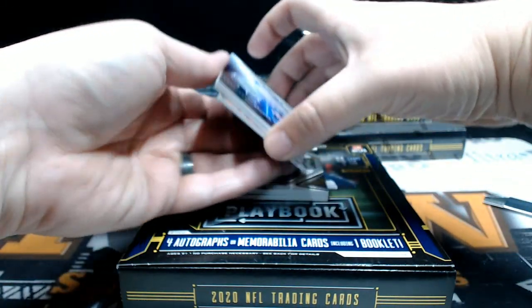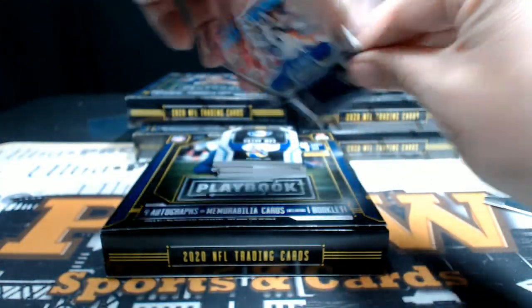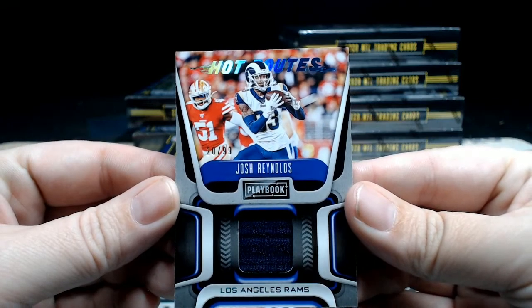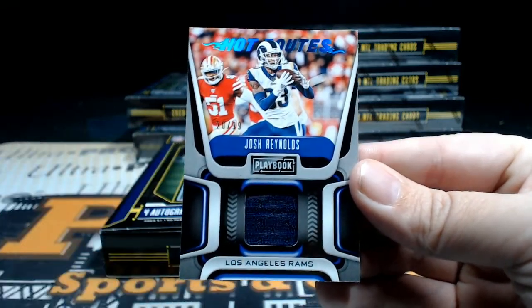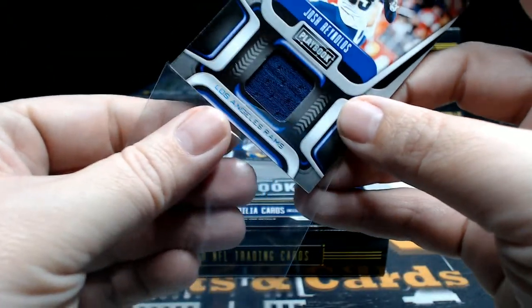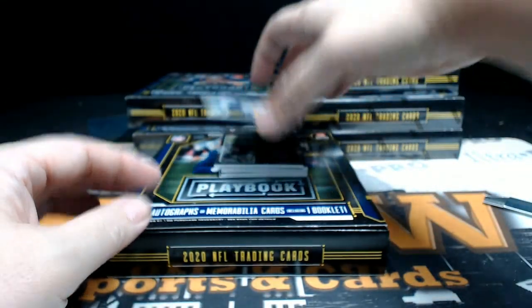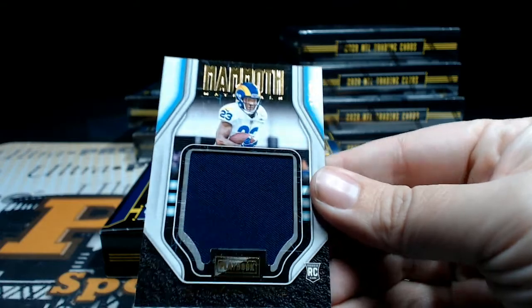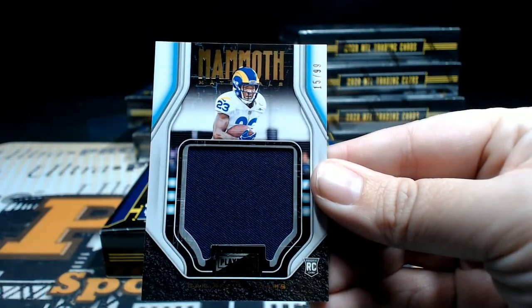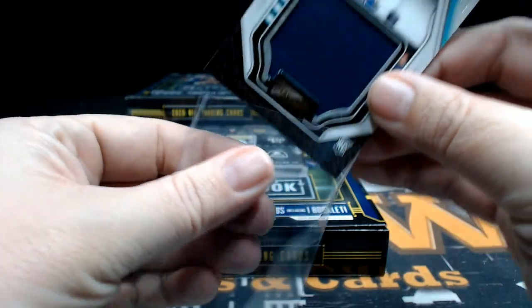Box number two. First up, a Josh Reynolds Hot Routes, 20 out of 99, going out to the Rams. Rams is Richard B. — Richard, congratulations, Hot Routes coming your way. After that we got a Cam Acres Mammoth, numbered 15 out of 99 — another hit for the Rams. Back-to-back two-piece action for Richard B. and those Rams.